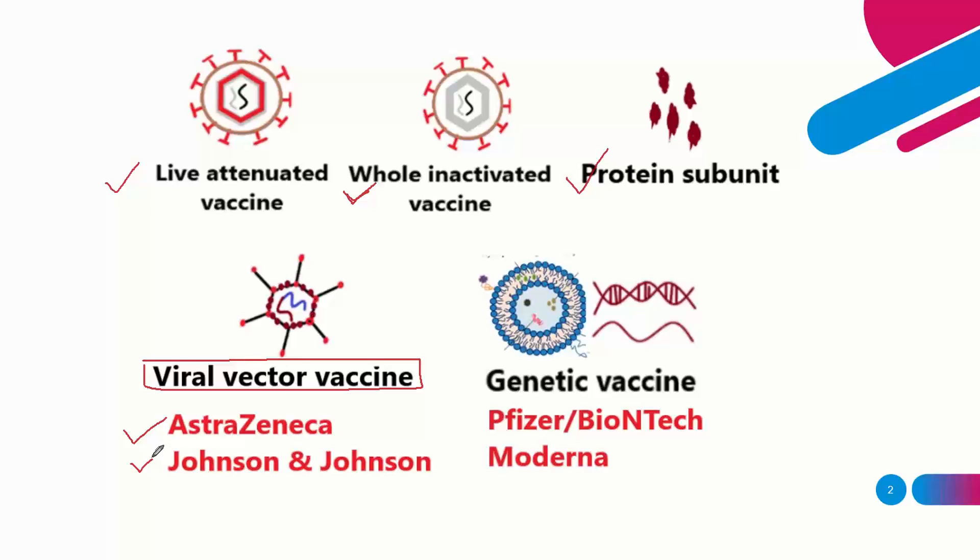The most important invention in this area is the genetic vaccine — I consider this one of the most important inventions of the century. These vaccines utilize synthetically produced genetic material, specifically mRNA, also known as messenger RNA technology.